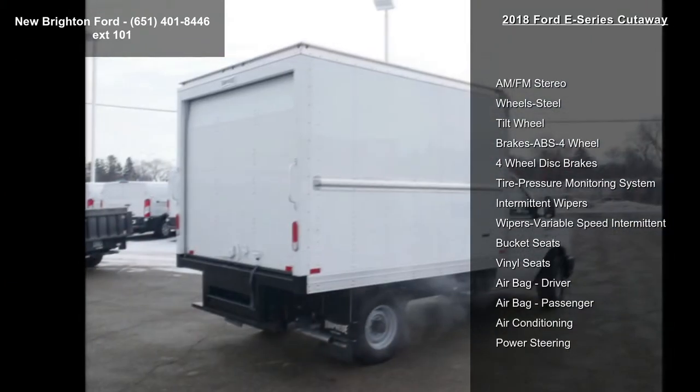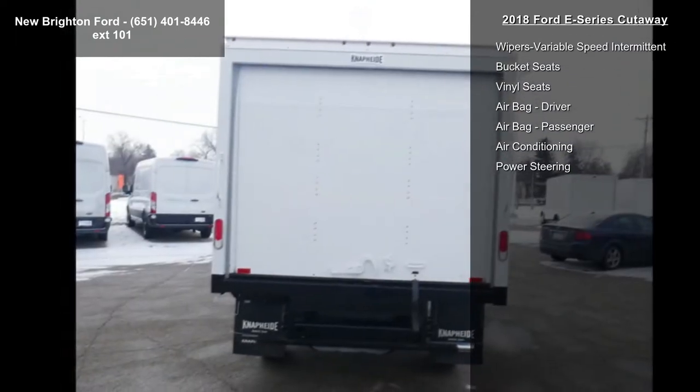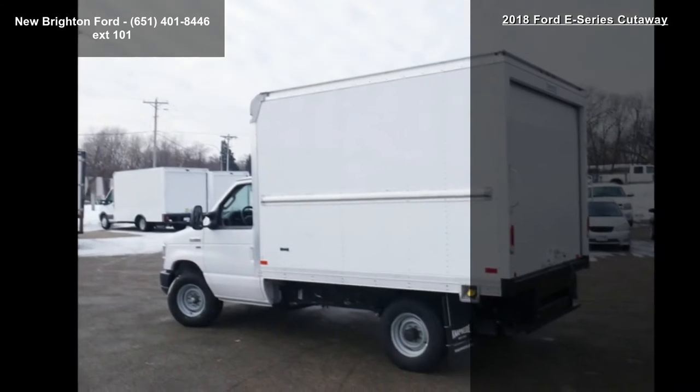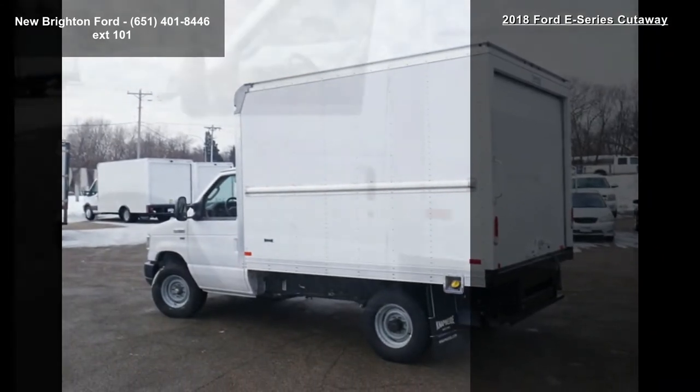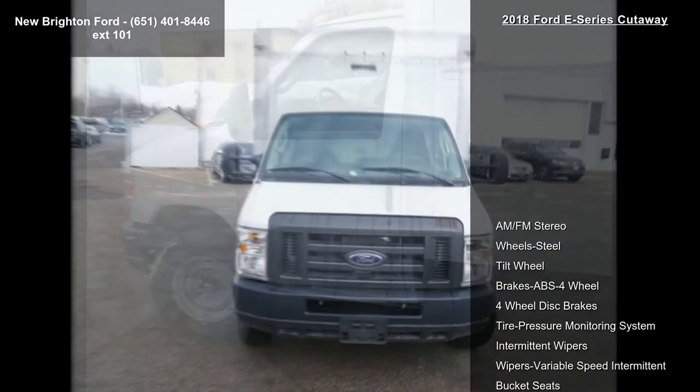Some of the top features included with this vehicle are AM FM Stereo, Steel Wheels, Tilt Wheel, ABS 4-Wheel Brakes, 4-Wheel Disc Brakes, Tire Pressure Monitoring System, Intermittent Wipers, Variable Speed Intermittent Wipers, and Bucket Seats.